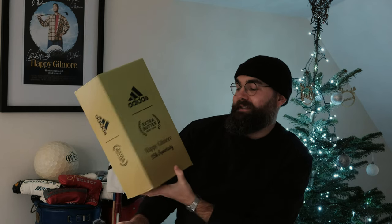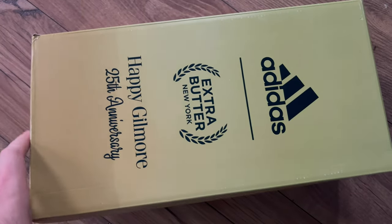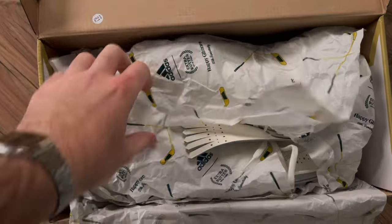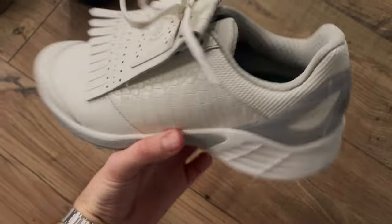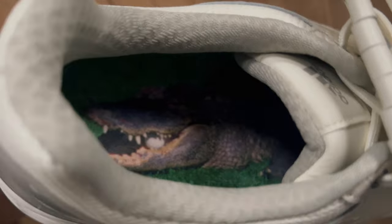Last but by no means least — I had to bring the box out for this one because I think the box is just as amazing as the shoe. These are the Adidas x Extra Butter New York Happy Gilmore 25th Anniversary shoes. We've got the hockey sticks on the paper on the inside, and they are like a classic shoe with modern tech. The detail is incredible — the Chubbs crocodile, rest in peace Chubbs, on the inside with the ball. I just love this whole collaboration.